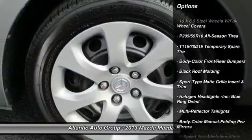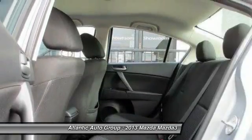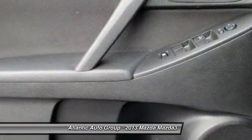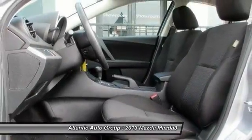Here are some of this vehicle's great options: keyless entry, cruise control, front wheel drive, child safety rear door locks, carpeting, cargo area light, ventilated front disc brakes, side curtain airbag, map lights, and tilt steering wheel.